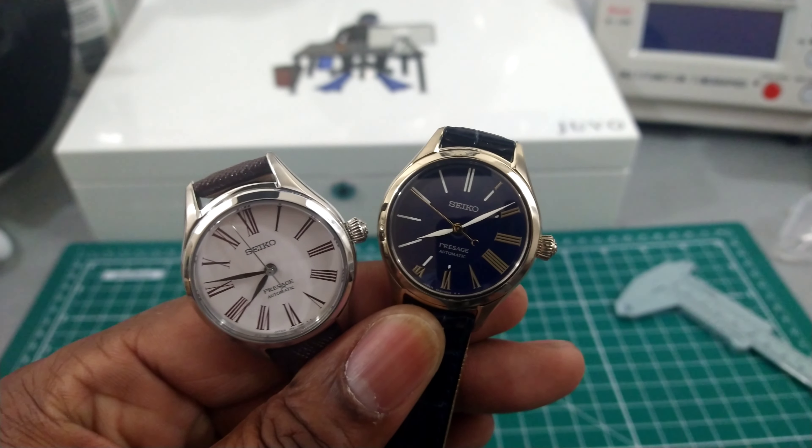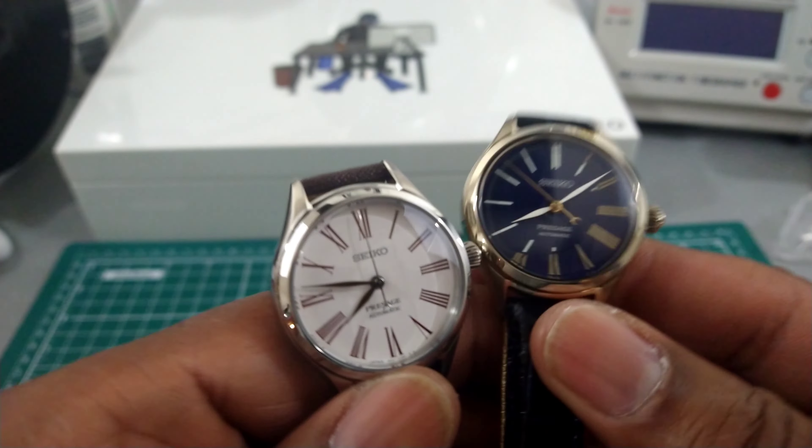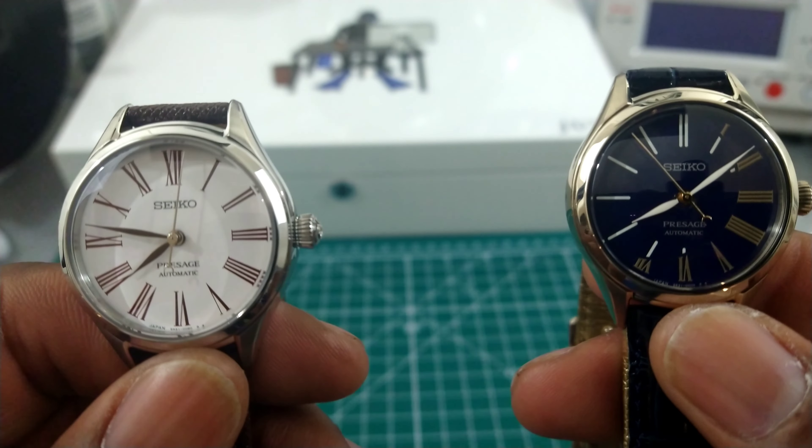Welcome to another episode of Watch Once Over. My name is Big E. Today we're going to be looking at two brand new Presages.